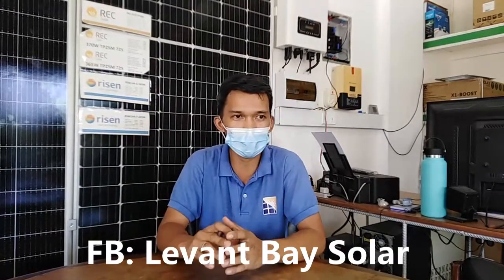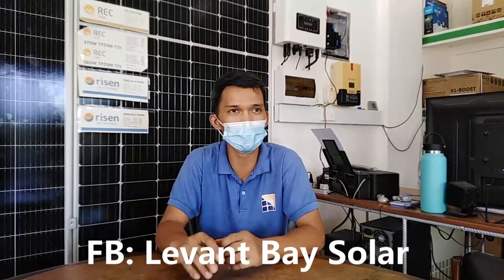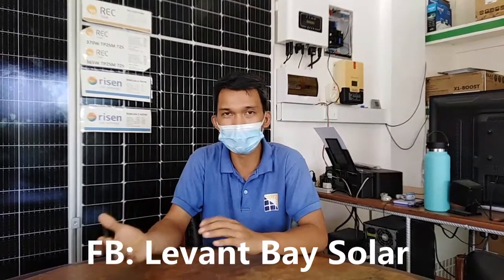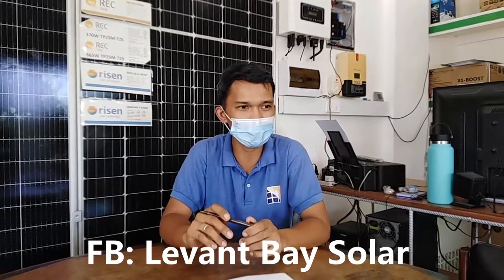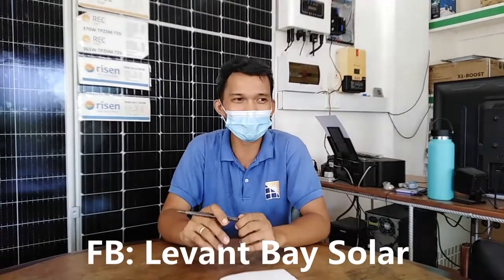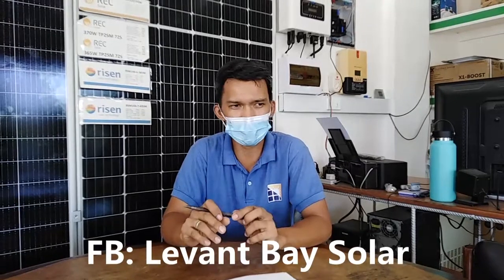With grid-tie, you benefit from a longer lifespan — 25 years on the panel, at 80% efficiency retained after 25 years, so only 20% is lost. Your panel is still harvesting energy at 80%. For hybrid grid-tie, people like it too although it's more expensive — we install hybrid grid-tie with battery as well.